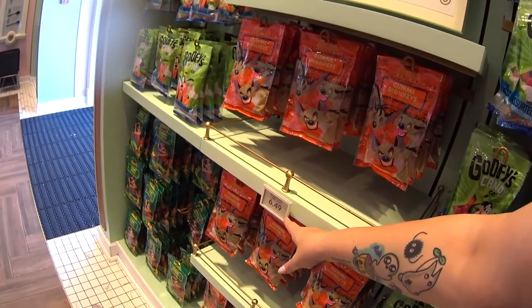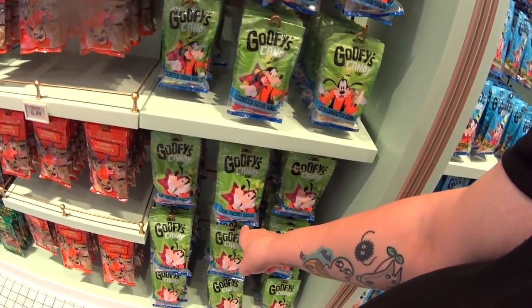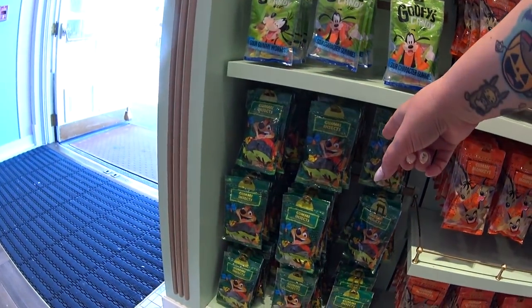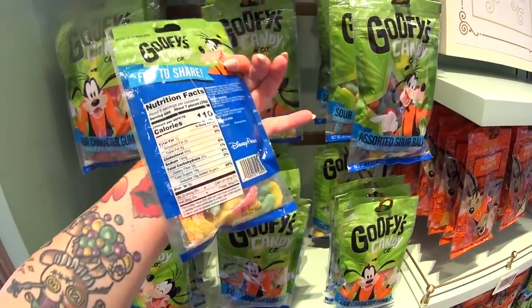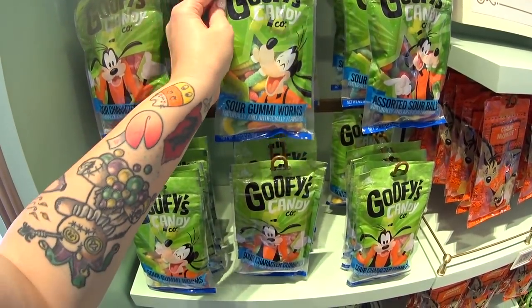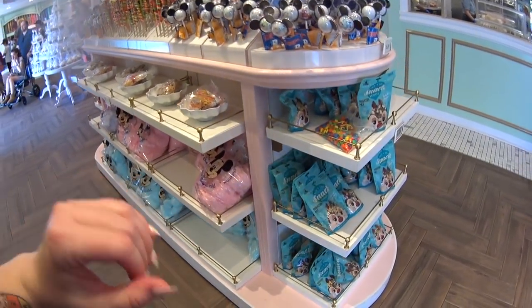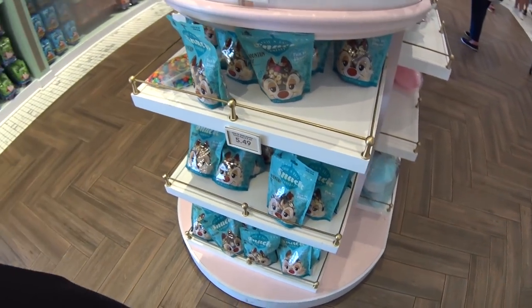Bagged candy under 8 ounces is $6.49. They have assorted sour balls, sour cherry balls, gummy monkeys from The Lion King, gummy insects, and sour character gummies. Do you guys get these when you come to Disney? We always used to get these and take them home as a kid. They have a snack trail mix for $5.49.